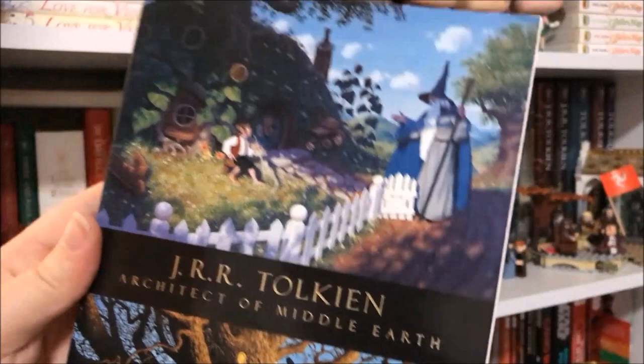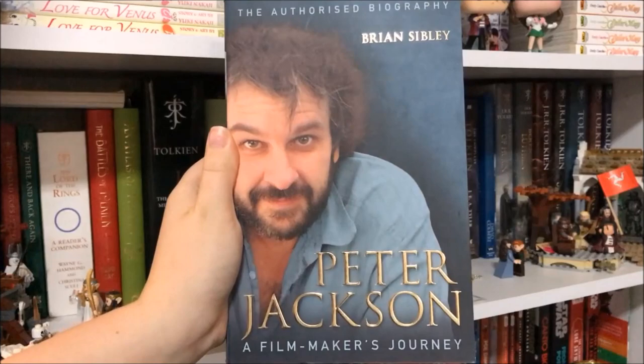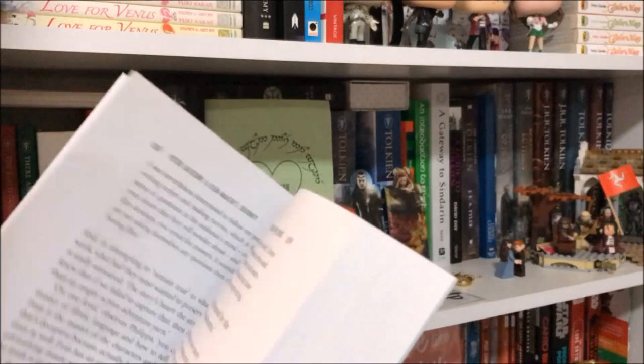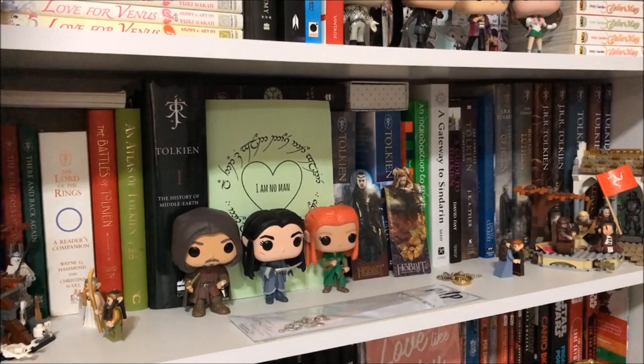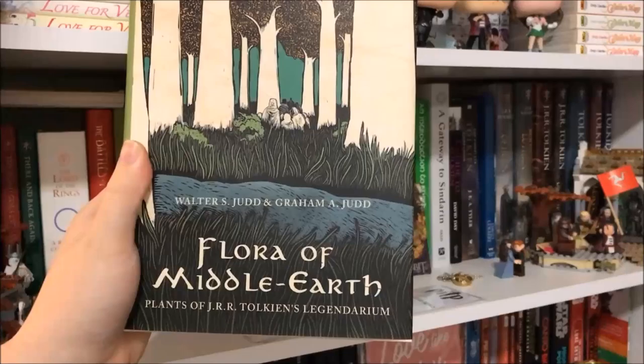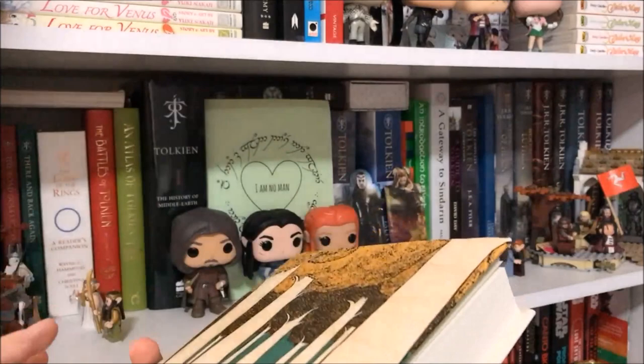The next one is sort of Tolkien-related: Peter Jackson: A Filmmaker's Journey by Brian Sibley. I've had it for at least seven or eight years and haven't read it — I'm not sure if I'm going to keep it, but we'll include it in the video anyway. The last book, and possibly my most exciting new acquisition, is Flora of Middle-earth: Plants of J.R.R. Tolkien's Legendarium by Walter S. Judd and Graham A. Judd. It's about all the plants — real and fictional — that Tolkien mentions in his books, and I'm a bit of a nerd for plants, so I think it's really cool.